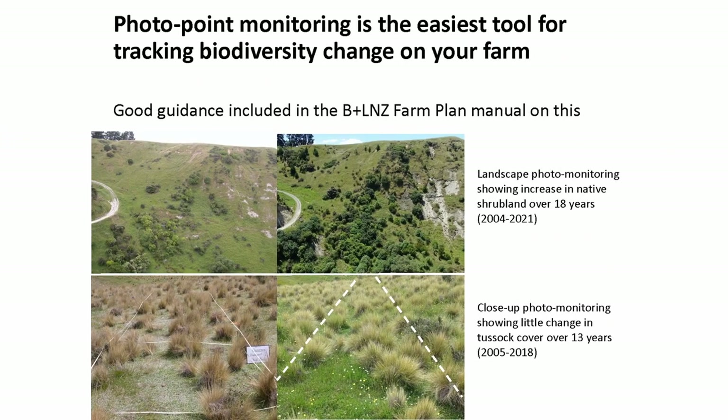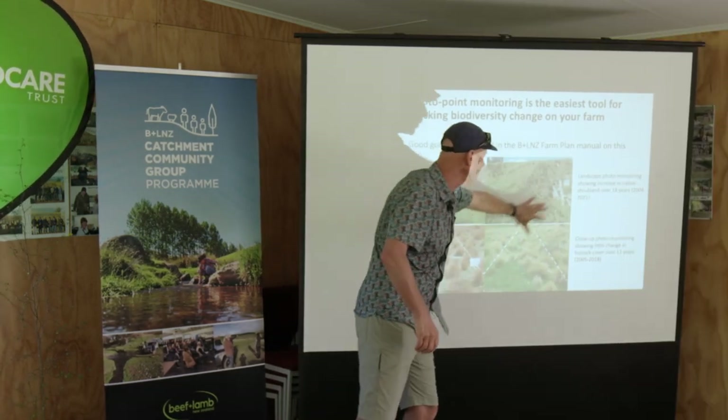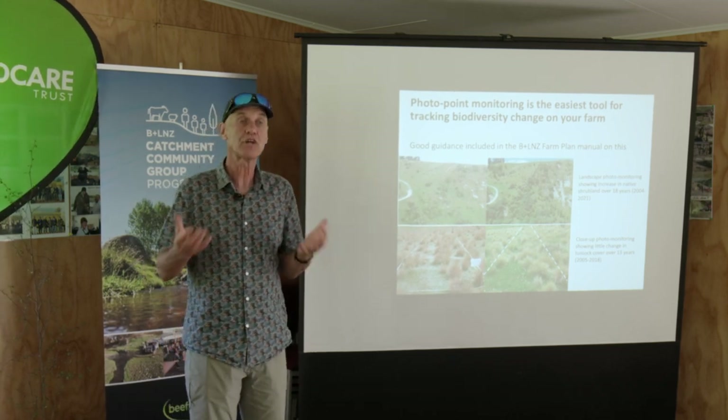Photopoints - if you're going to do anything on your farm, set up some photopoints. Go to a place - I'm actually going to stop when we go up the hill in a few minutes, and it would be a perfect point for a photopoint. A photopoint shows you how it changes through time. So this hillside here, with farm tracks here, it's really thickened up with native woody regeneration. The photo doesn't lie.